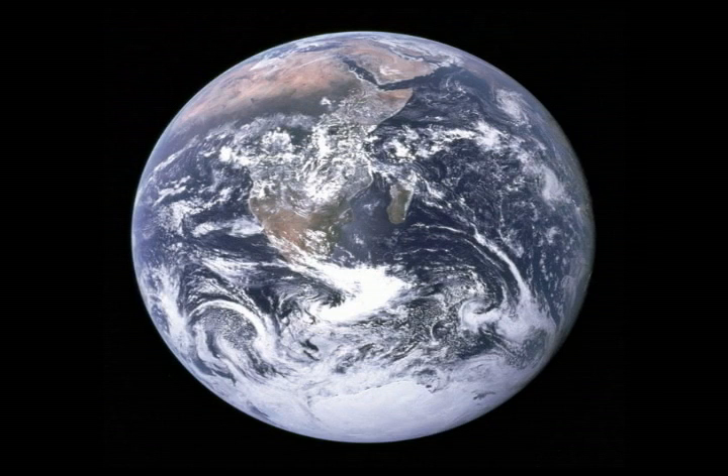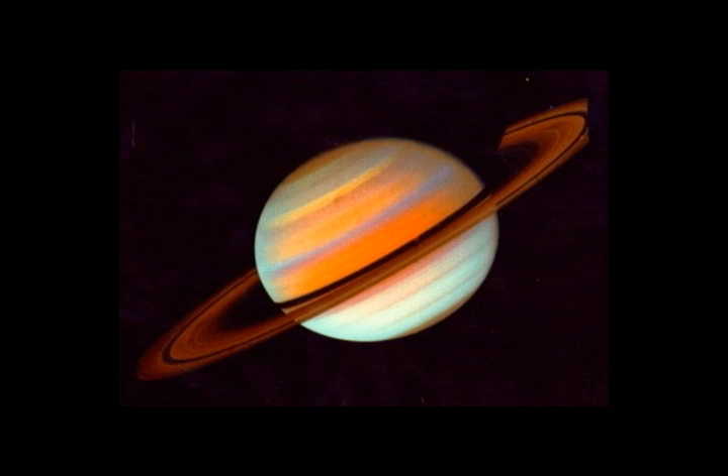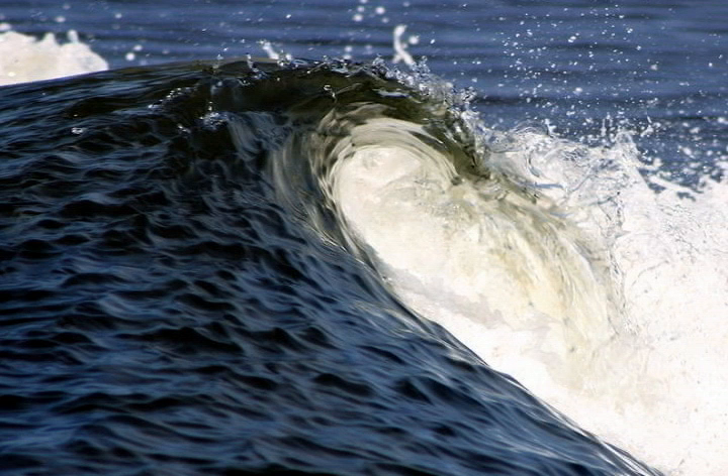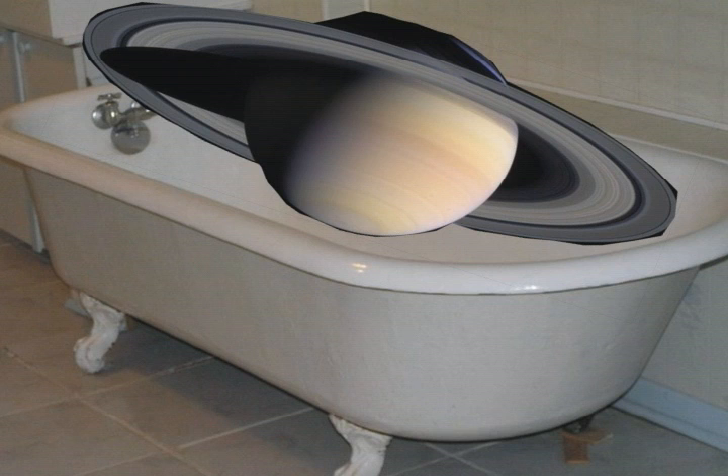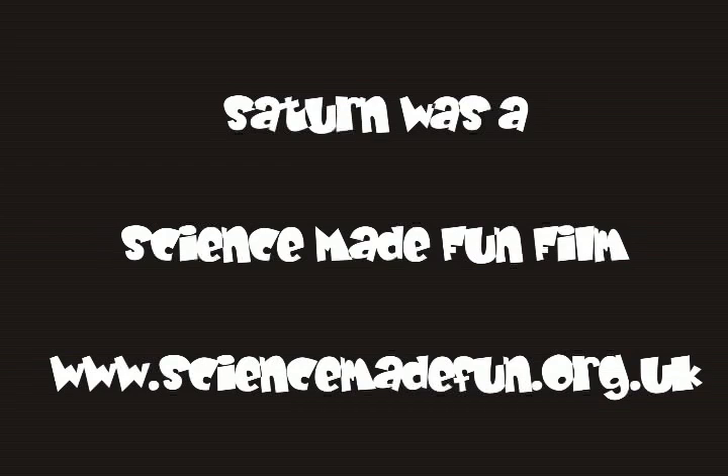Now, as we leave Saturn and fly home, I want to tell you about one of my favourite facts in the whole world of science. Saturn is the only planet in the solar system with a density that's less than water. It actually means that if you could find a bath big enough — and it would have to be 750 times bigger than the Earth — Saturn would actually float in it. Now that's fun. That's all for today. Until next time, remember, science is fun.